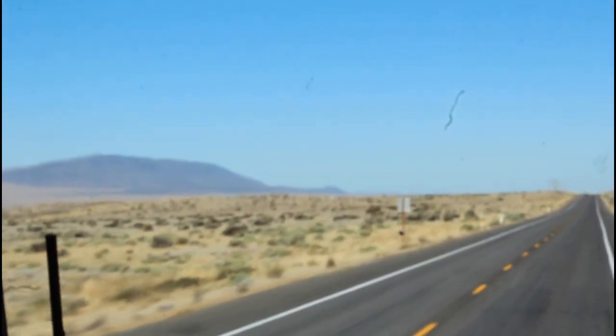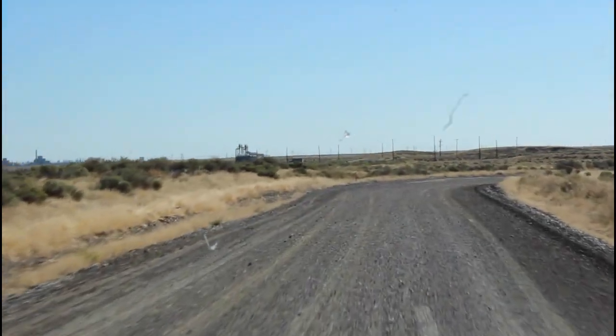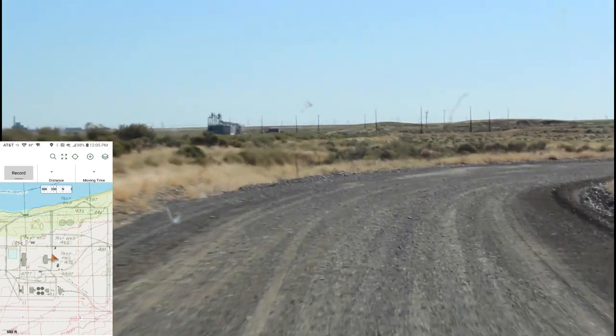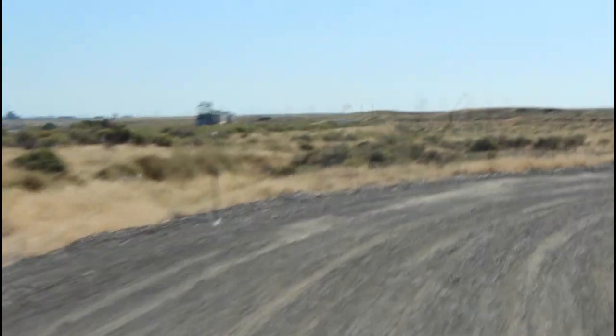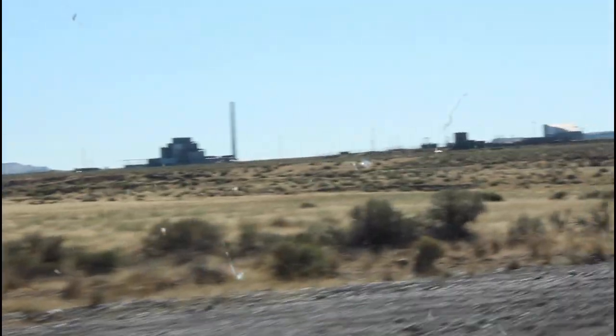The driver of the bus is also one of the docents, so they're very knowledgeable about all things Hanford, and gives you a nice background story as you drive there — about a 40-minute drive. You can see a water pumping platform. That is the original B Reactor water pumping plant that provided the cooling.